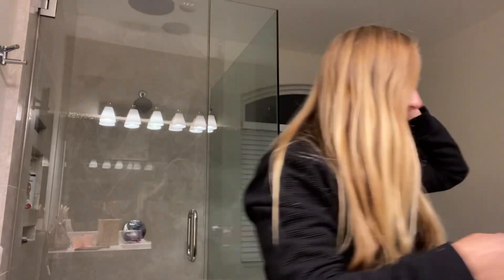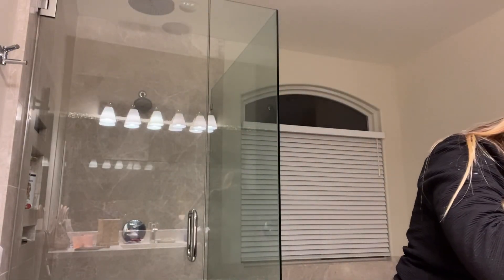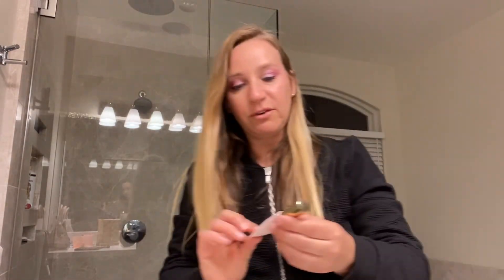For the lip gloss I'm just using the Wander Beauty Lip Retreat Oil in Wander. I've really been liking this — it just feels good going on.